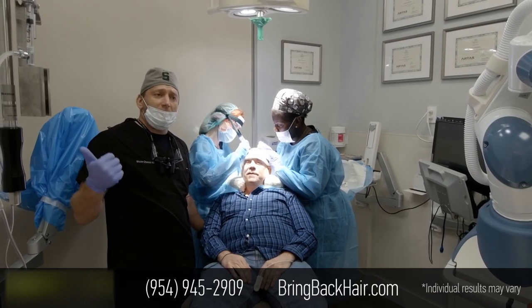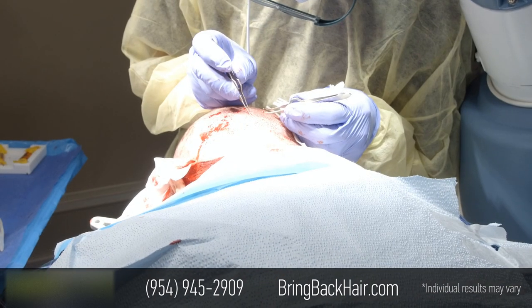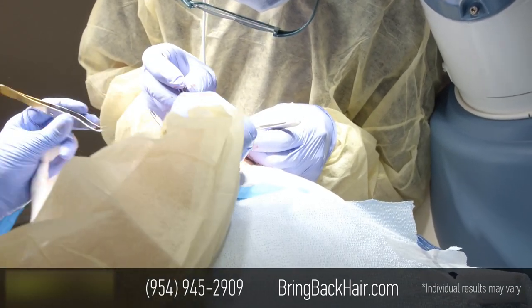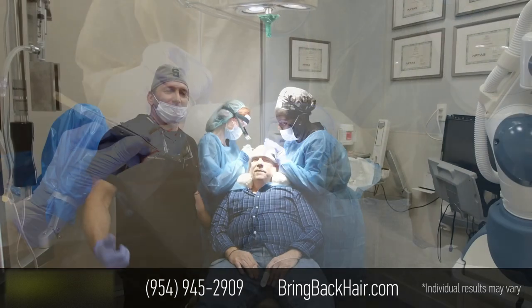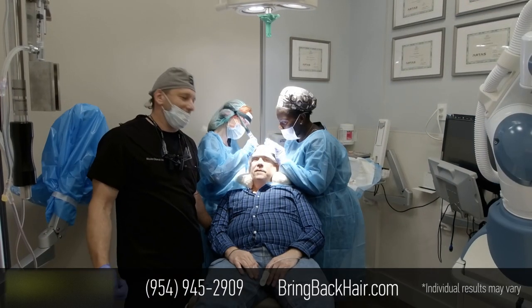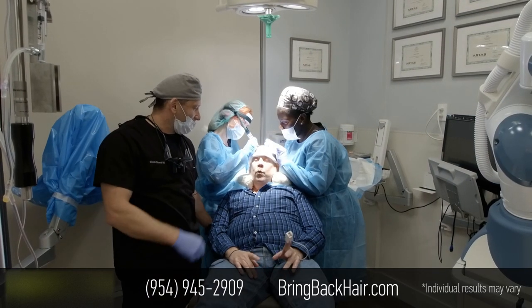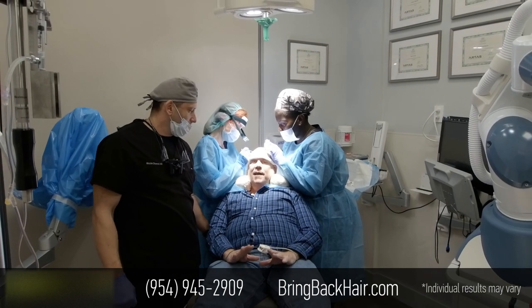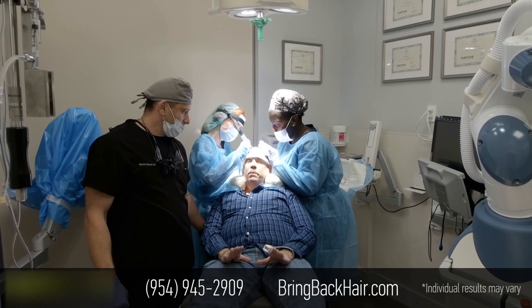If you have any questions, please call us. We have a patient advisor, Tony. You can talk to him on the phone and you can talk to me as well. I worked with Tony right from the beginning. He explained exactly how everything would work, step by step.